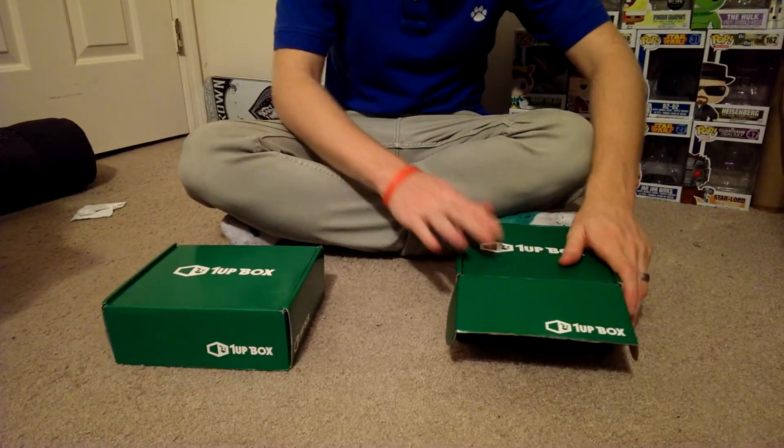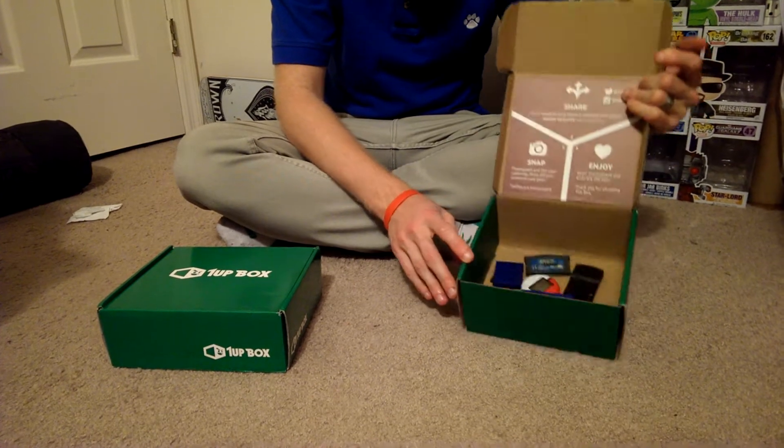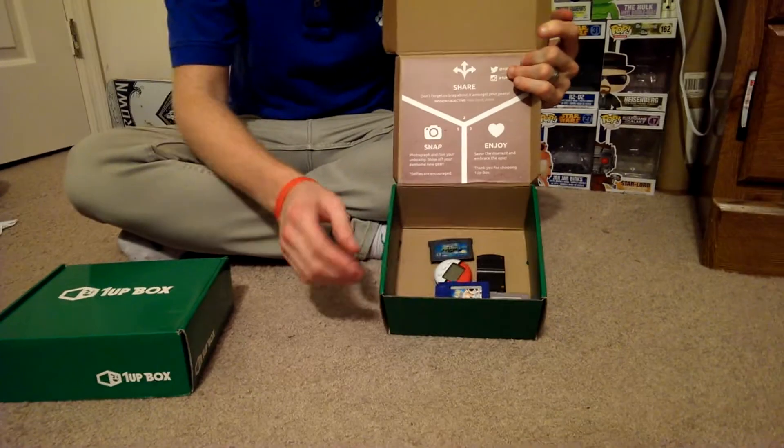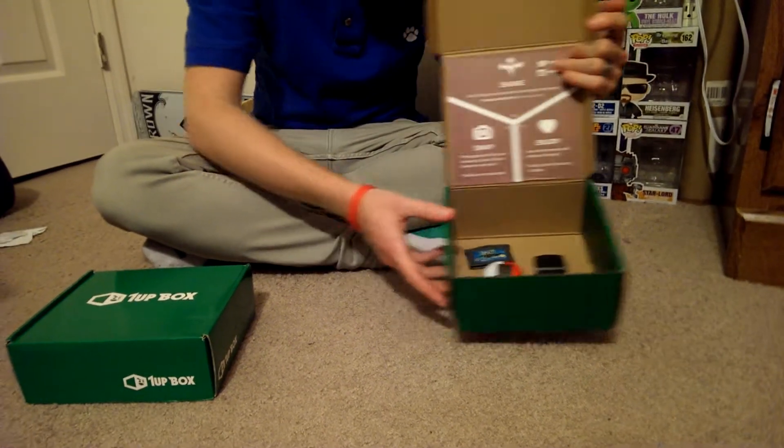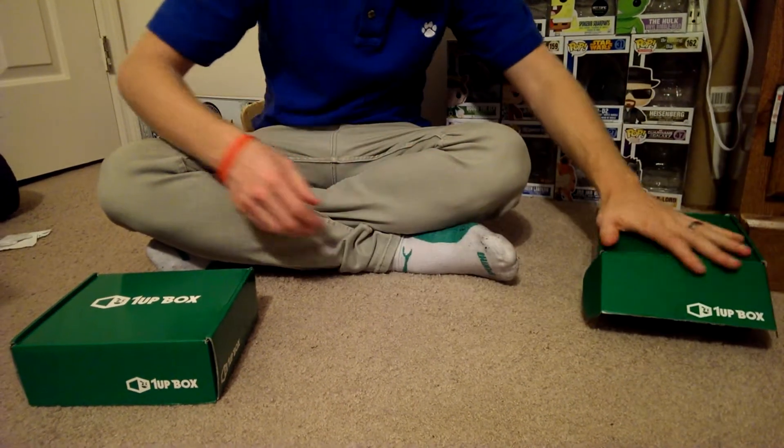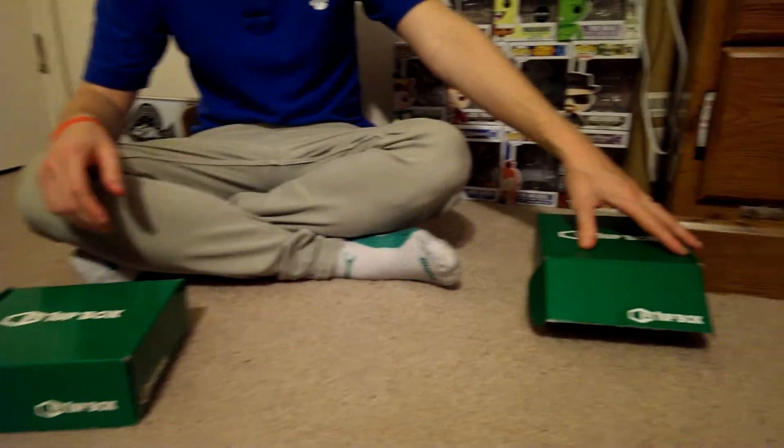Just to show you guys, last month's 1UP Box — I decided to keep some old Nintendo stuff in there, and it works really good for keeping it together. I got a little Kirby, Pokemon Trading Card game, Pokemon Blue, some other stuff. Just to show you what you can do with your box. So that's actually an item too, in my opinion.